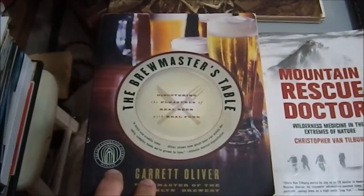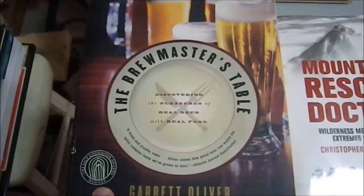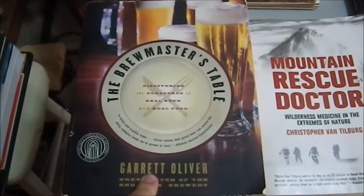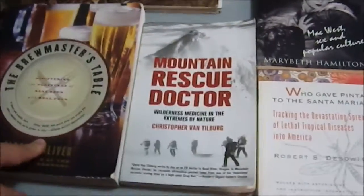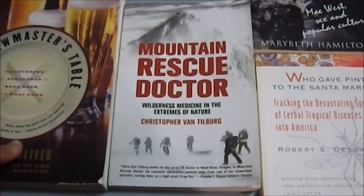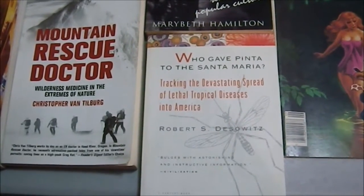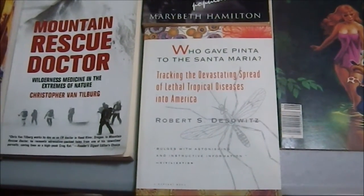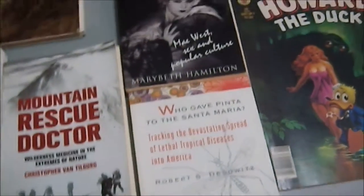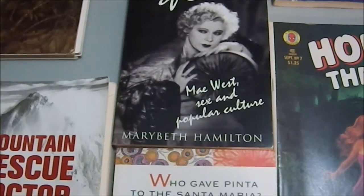Next is 'The Brewmaster's Table: Discovering the Pleasures of Real Beer with Real Food' — my wife is a beer fan, I don't drink alcohol. Then 'Mountain Rescue: Doctor, Wilderness Medicine in the Extremes of Nature' — that should be depressing. And 'Who Gave Pinta the Santa Maria? Tracking the Devastating Spread of Lethal Tropical Diseases into America' — I have a fondness for books about diseases.